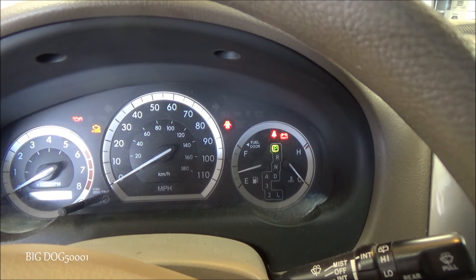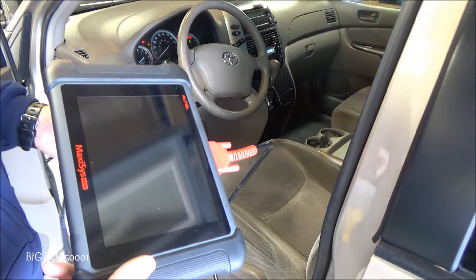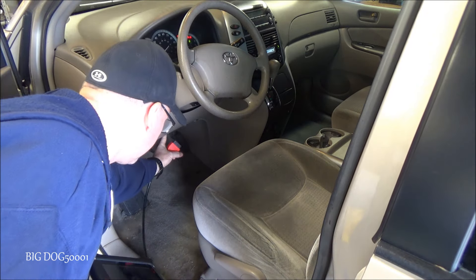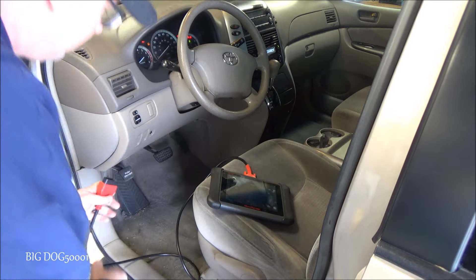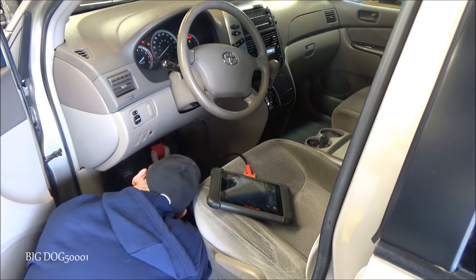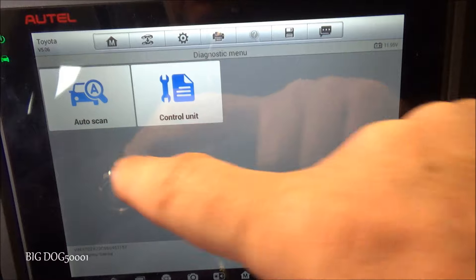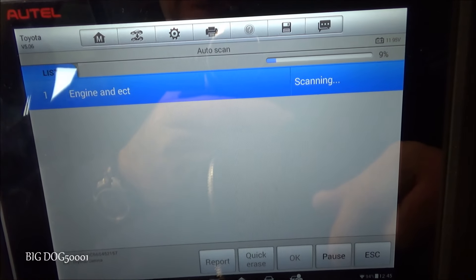Let's check it out. We'll scan it and see what we've got. I'm going to take the Autel, take the plug, hook it up to the data link connector - that's right under there. We'll scan this for codes and see what we've got.